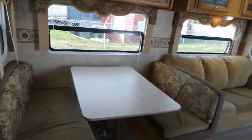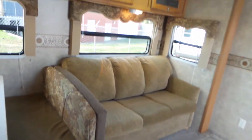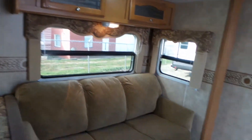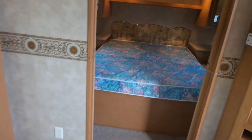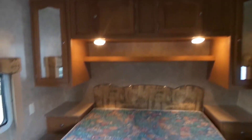On the super slide you've got the dinette which goes down to a bed, and you've got the sofa which goes down to another bed. In the bedroom you've got the queen walk-around bed with storage on either side and extra cabinetry for your foldables.